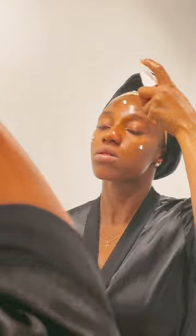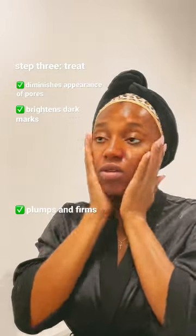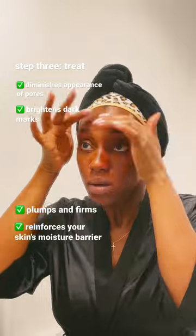Then I go in with this vitamin C brightening serum to instantly illuminate my skin. It's fast absorbent, restores moisture, and my skin's elasticity. I really like the way this serum makes my skin feel.